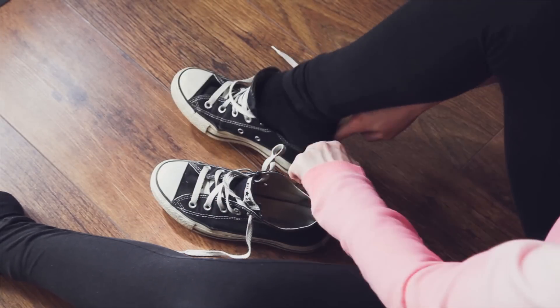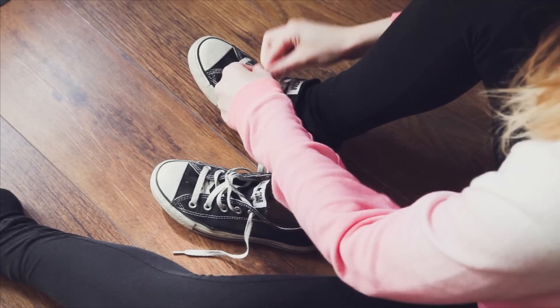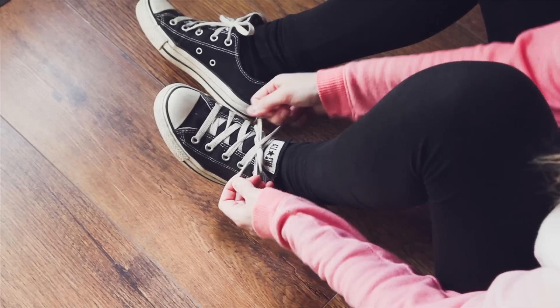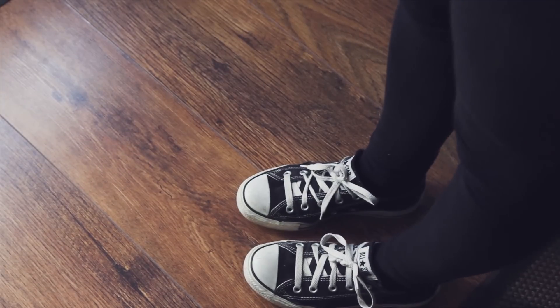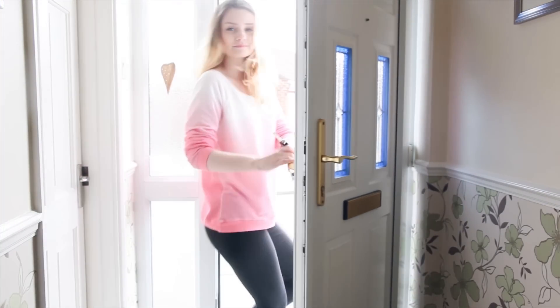Next I'm popping on my trusty Converse — I don't know what I'd do without these shoes, they are so comfortable. And then that's it guys, that is my morning routine. I hope you enjoyed that and see you next week for another video, bye!